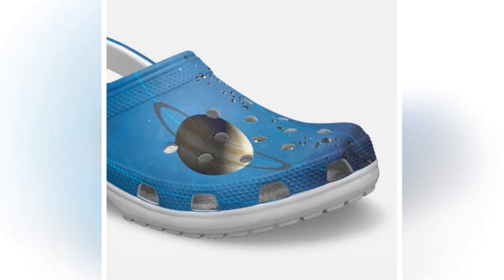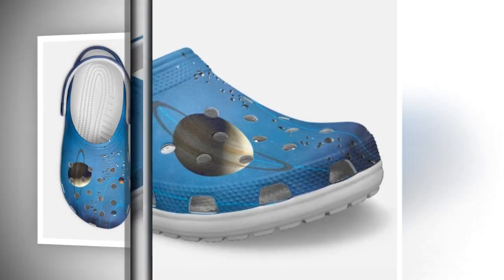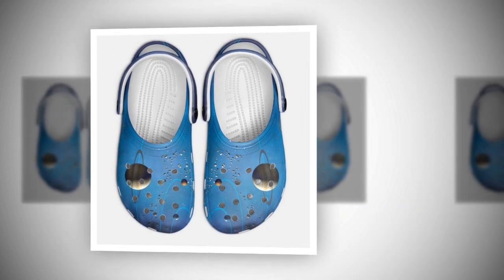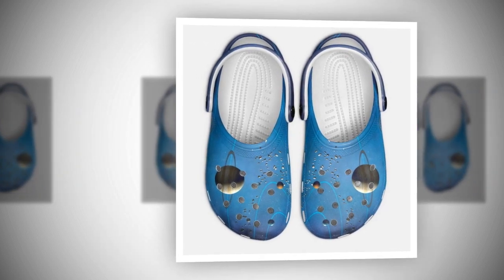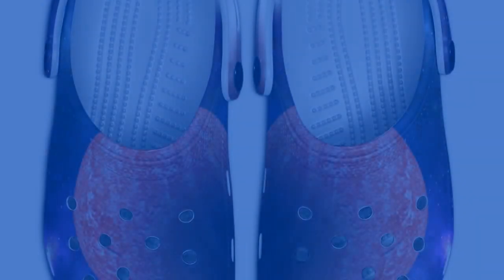Important note: please be aware that due to variations in light and color settings on computer or personal device screens, the colors of the Galaxy Crocs may appear slightly different from the photographic images. Additionally, due to the manufacturing process, the sizes listed in the descriptions are approximate and may vary somewhat from the actual product.